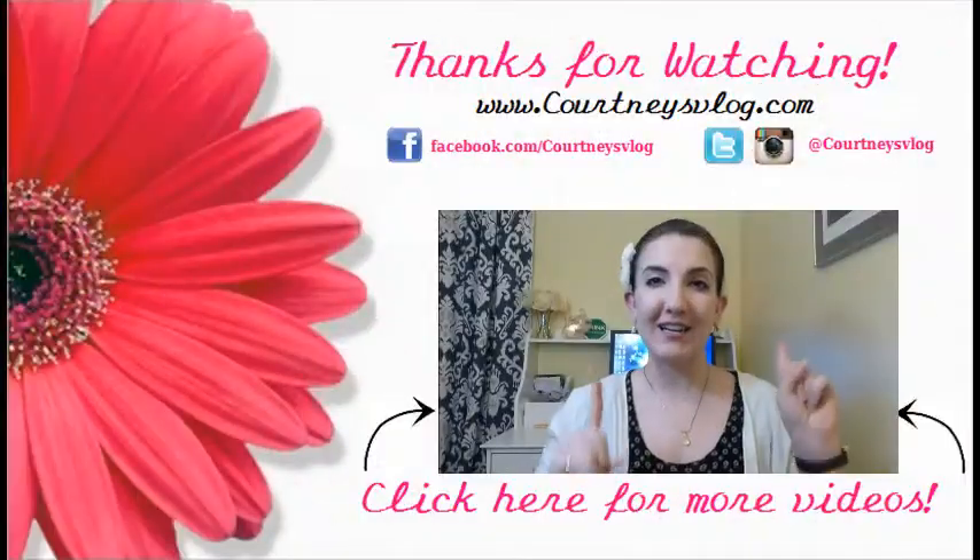That is it for today's video! Make sure to leave a comment below — let me know what you think of this box, whether you subscribe, or if you've ever tried Gourmet Body Treats products. If you love beauty subscription box unboxings, give it a big thumbs up and hit subscribe to become part of the family. I put out new videos every week. You can find me on Twitter, Facebook, or Instagram at Courtney's Blog, and I will see you guys again soon!